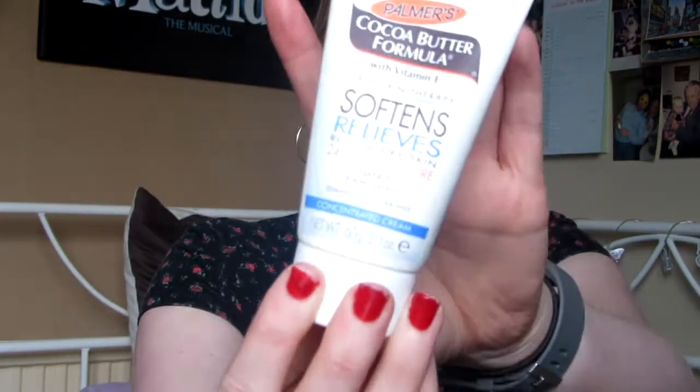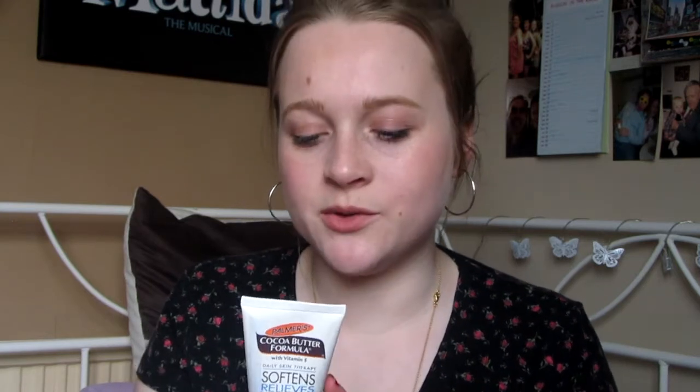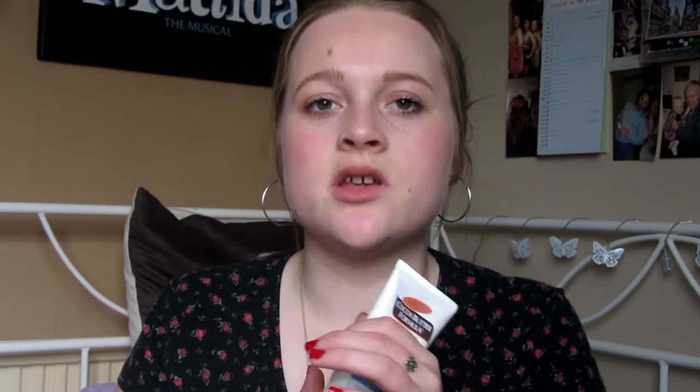The next thing I have is something to pamper myself when I'm having my infusion — this is a Palmer's Cocoa Butter Hand, Knee and Elbow Cream. This was given to me by my two lovely friends Gareth and Alana when I was in hospital having my operation. I do find my hands get very dry, I get very dry lips and very dry skin, so I find this really helpful. It's nice just to be able to rub a little bit on my hands while I'm sat there for a while.